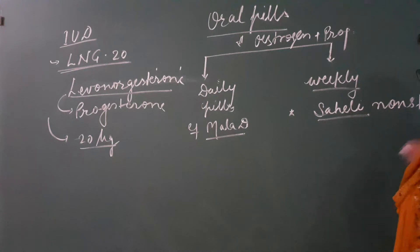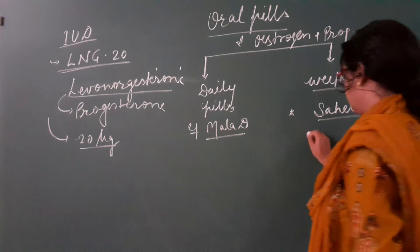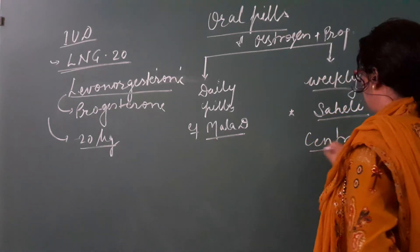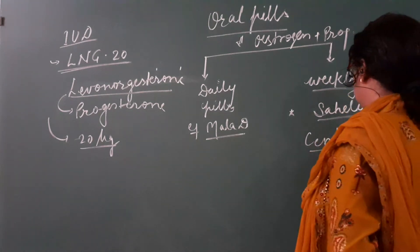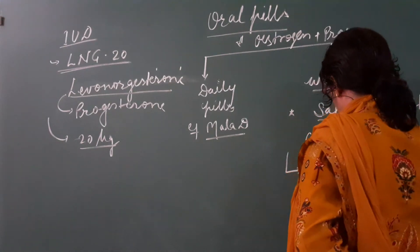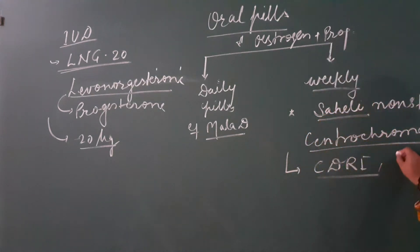Progesterone and estrogen are steroids. There is also a non-steroidal oral pill. It is obtained from centrochroman, which is a non-steroidal chemical and is taken orally once a week. It was prepared at the Central Drug Research Institute, Lucknow.